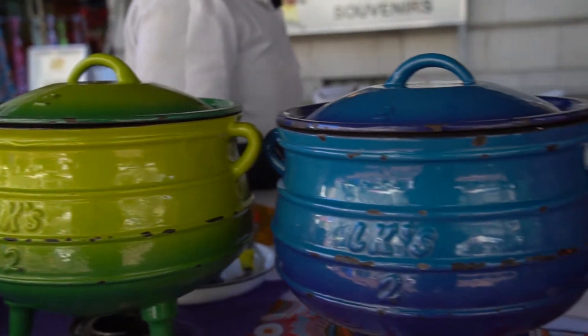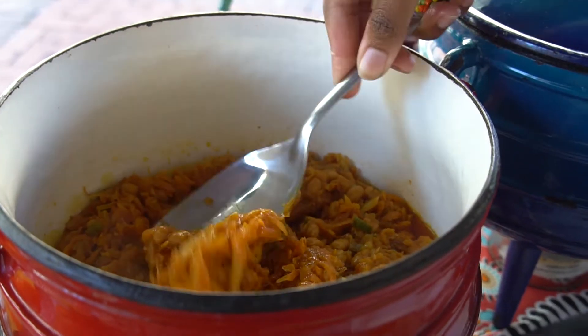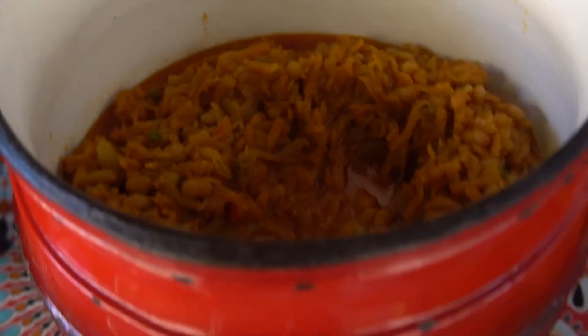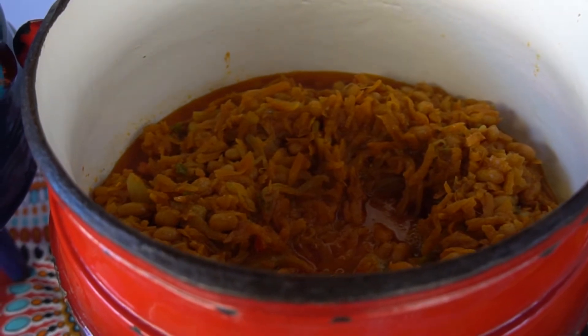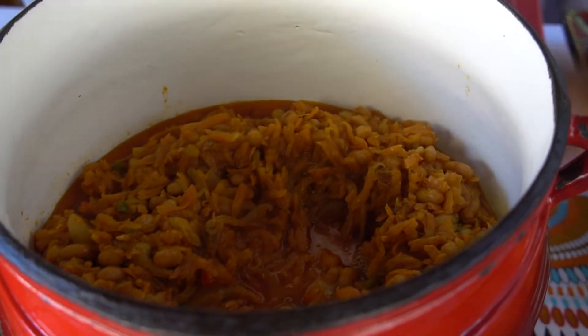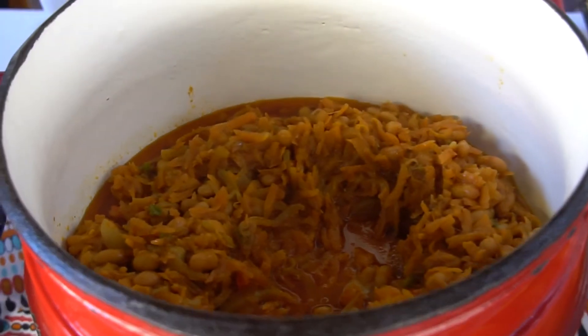Over here we have Chakalaka, which is basically a spicy relish with onions, peppers, beans, and a bit of chickpeas. It's up to the chef how they like their Chakalaka, but the basic ingredients are onions, peppers, tomatoes, and then you put carrots — the rest is up to the chef.